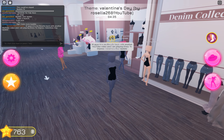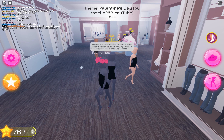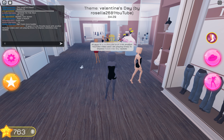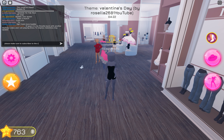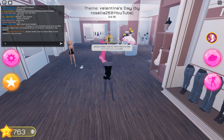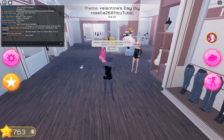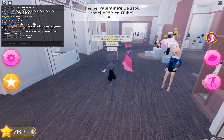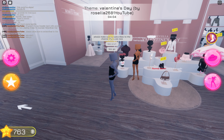Hi everyone, it's me Rosella, back with another YouTube video. Today I am playing Dress to Impress. The Valentine's Day update is out now — please make sure to subscribe to the channel if you are new. Let's start!